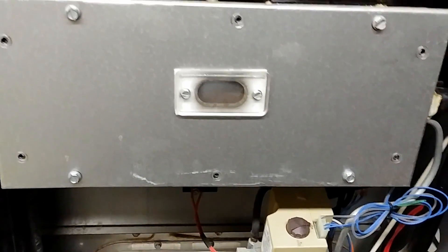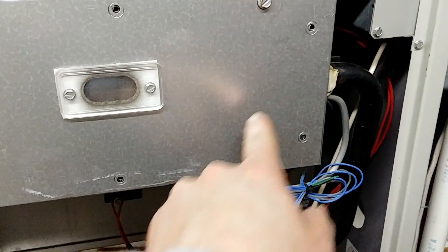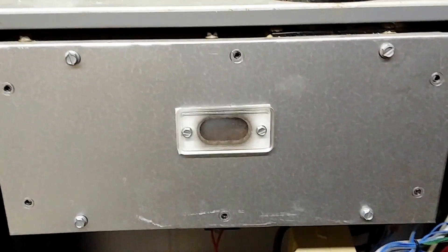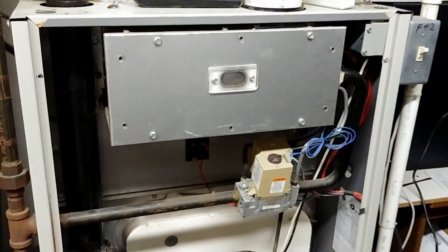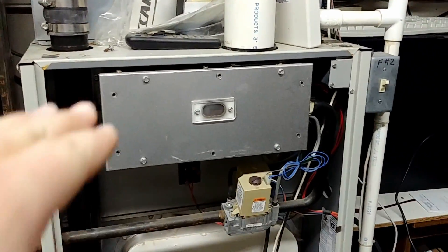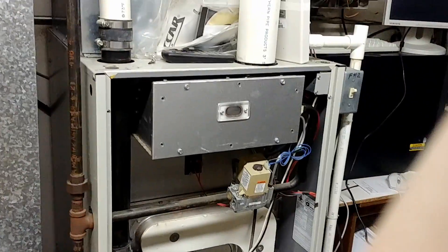I'm going to turn this thing on and let it ignite. Some of the screws were missing here — apparently they thought it didn't need all of them. So let's see here in just a minute what it does. I think this thing might have something going wrong with the heat exchanger, which is causing the fuel or the gas not to be pulled into the burners fully. So yeah, it should be interesting.